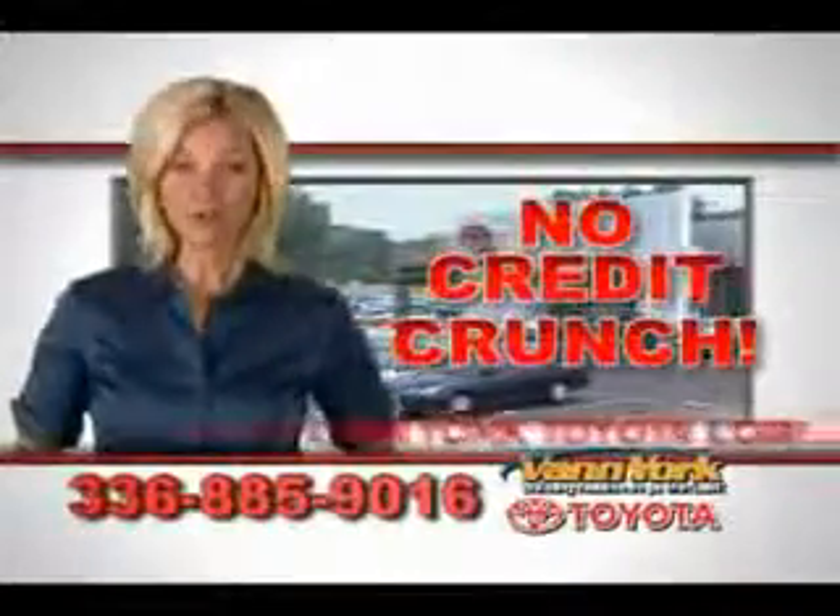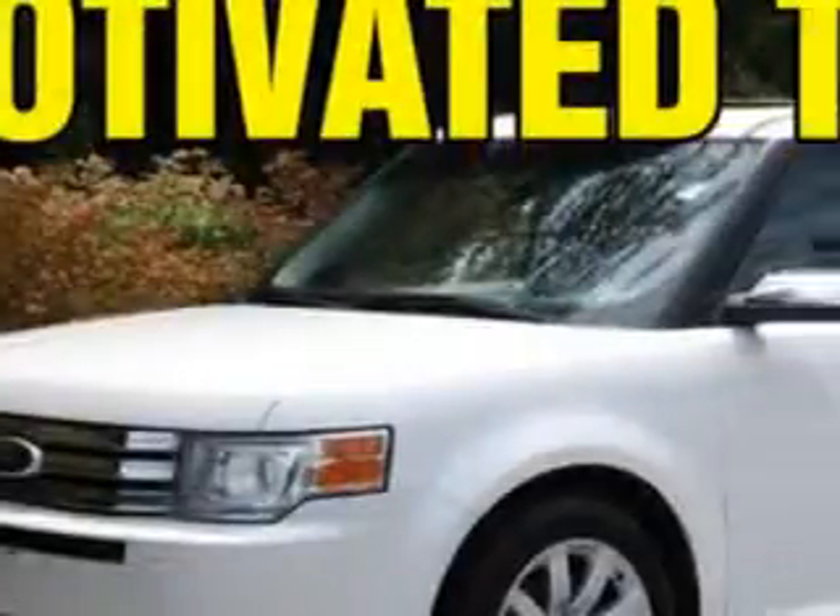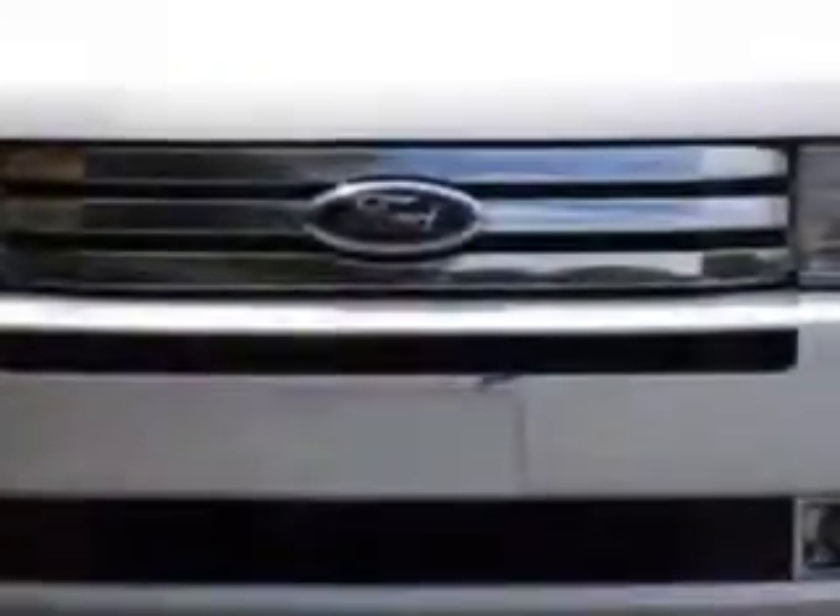There's no credit crunch at Vann York Toyota — millions of dollars to lend. Check out this white suede 09 Ford Flex SUV, equipped with a six-cylinder engine and an automatic transmission.